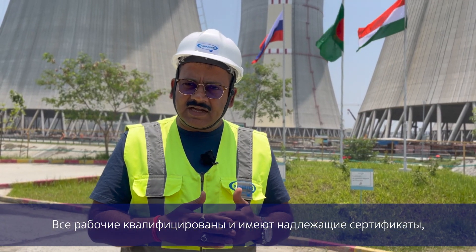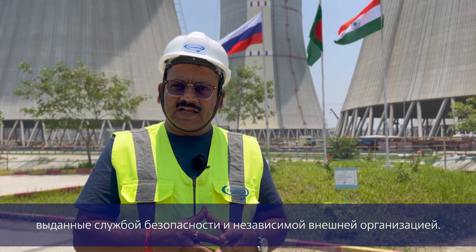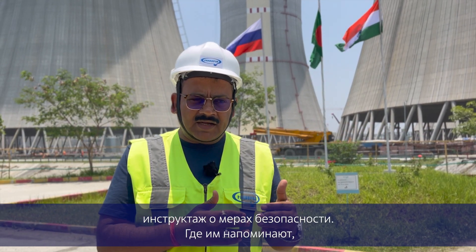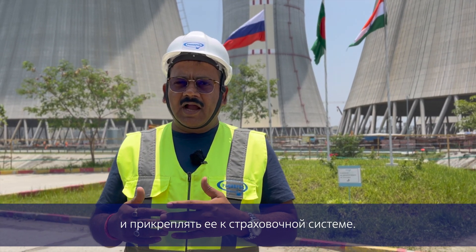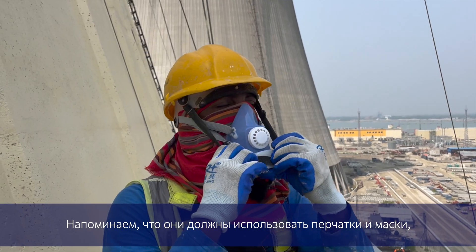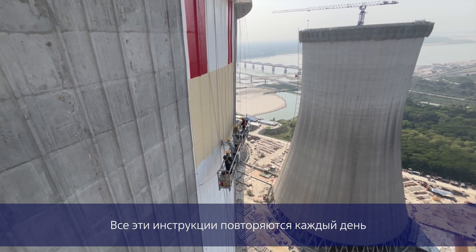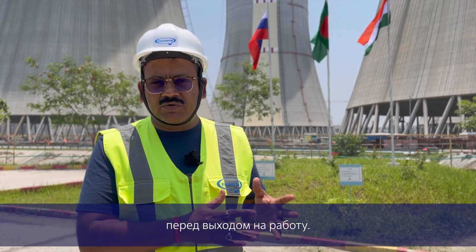All the painters are trained and certified by our internal safety team as well as a third party. On a daily basis, before they go to the job, they are reminded through a toolbox talk about what precautions they have to take. They are reminded every day that they need to use gloves at all times, and they need to use a mask because the spray paint should not affect their breathing.